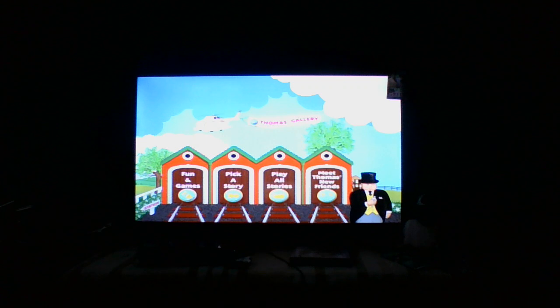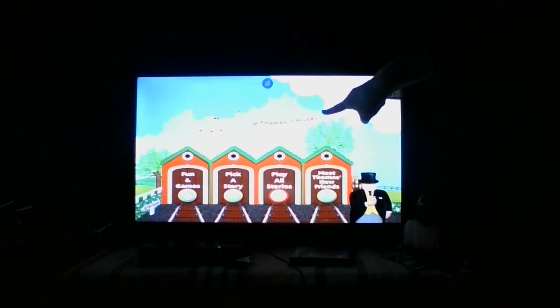I'm Harold, and I'll fly you to visit the Thomas Gallery, which features fun trailers on all your favorite Thomas merchandise. Have a good time. Alright, that was a pretty long and detailed menu tour, but I like these. These really make you engage and bring you in. But like I said, Thomas' Meet Thomas' New Friends — we'll check this out later. We have Play All Stories, Pick a Story, Fun and Games, and the Thomas Gallery. So what do we have for Pick a Story?